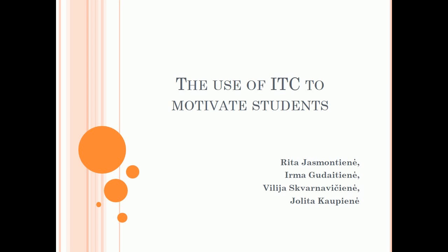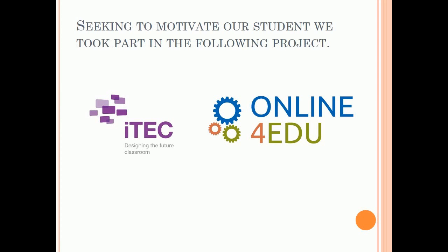The Use of Innovative Technologies for Classrooms to Motivate Students. Seeking to motivate our students, we took part in the following projects: ITEC — Innovative Technologies for Engaging Classrooms — and Project Online for Edge, with the e-learning platform of the course Online Collaboration Tools for Teachers.